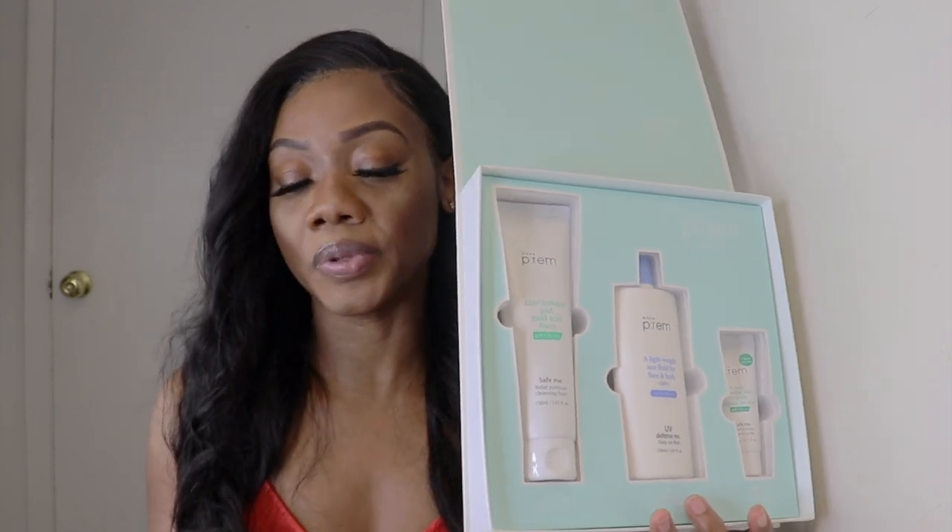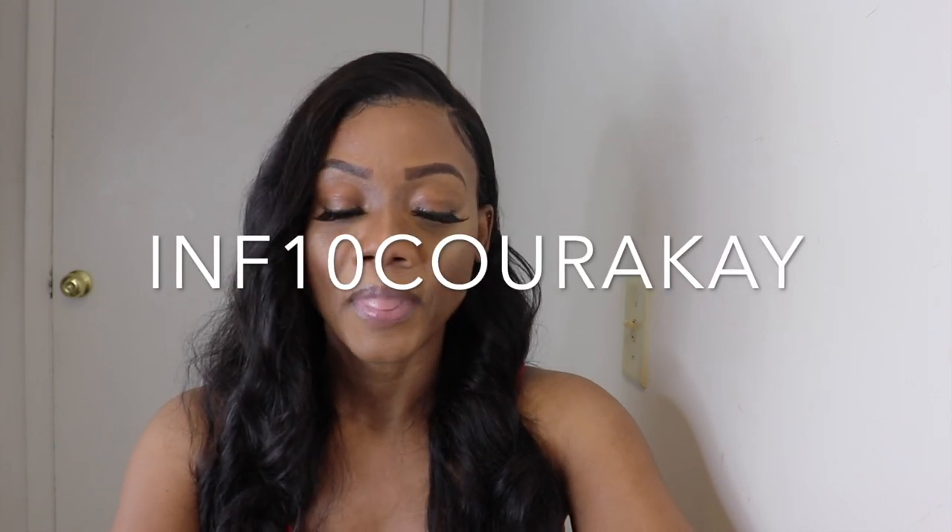If you want to check their website out, you can use my code — it's INFO10 — and you'll get 10% off your order, or 15% off if your order exceeds 59 US dollars, 75 Canadian dollars, 43 UK pounds, 77 Australian dollars, or 48 euros. I'll leave the link to all the products in the description.